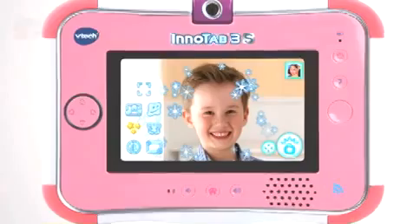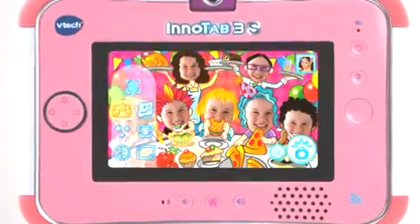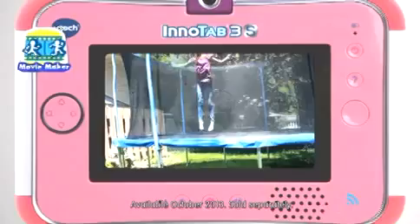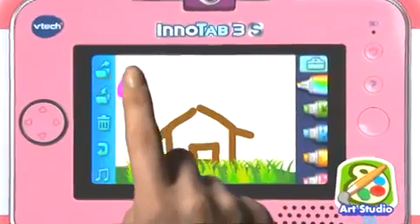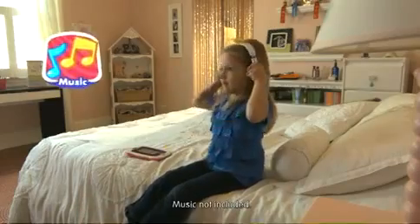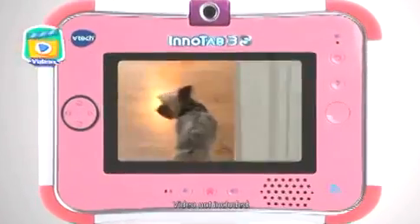Inspire your child's creative side with a 180-degree rotating camera and video recorder. Create fun and wacky photos using Wondercam, with more than 55 unique special effects. With Movie Maker, kids can become their own director, using their photos to create amazing movies. Or paint, draw and save artwork with creative apps and the Art Studio.